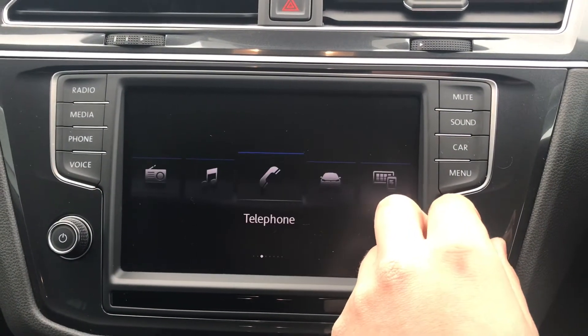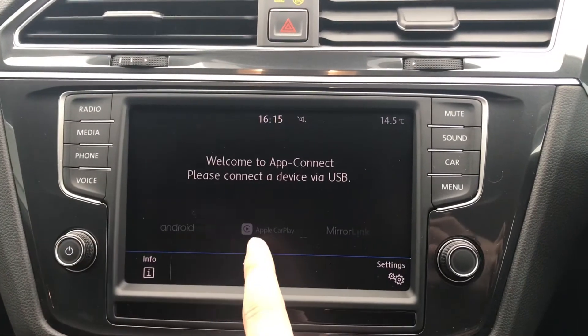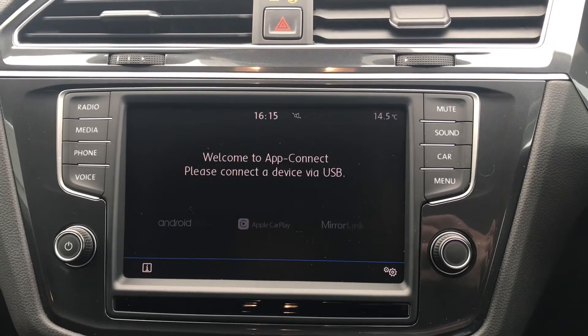Coming into the infotainment we have access to the radio, media, telephone, vehicle, app connect, images, sound, and our settings. Going into App Connect, we have the functionality for Android Auto, Apple CarPlay, and MirrorLink, enabling us to display navigation on screen through Google Maps directly from our phone.